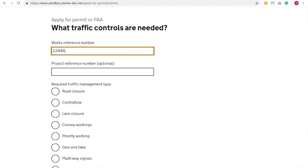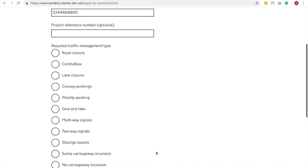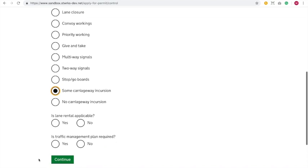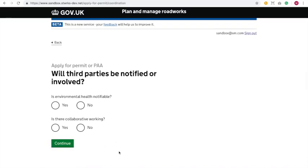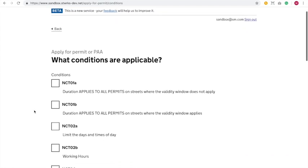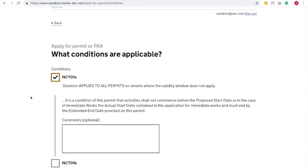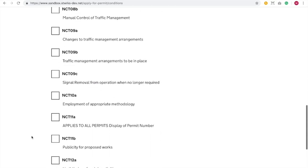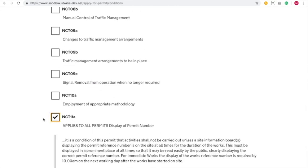We can still put in our works reference number — we're still sorting out the auto generation of numbers in Street Manager. Some carriageway incursion is the TM here. There's no lane rental, and there's no TM plan required for this job. No need to notify environmental health. Sadly, no opportunity for collaborative working. Let's go on to the next page. The conditions screen is unchanged since you last saw it. We're just going to add the default conditions onto this one — we'll do 1A and 11A.